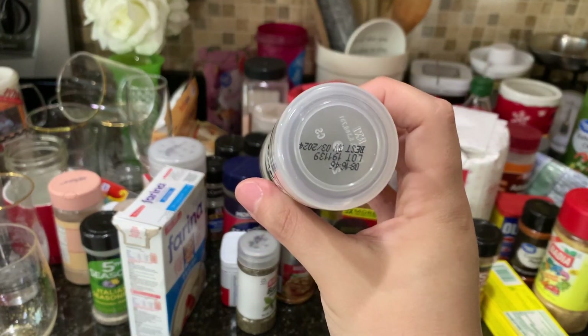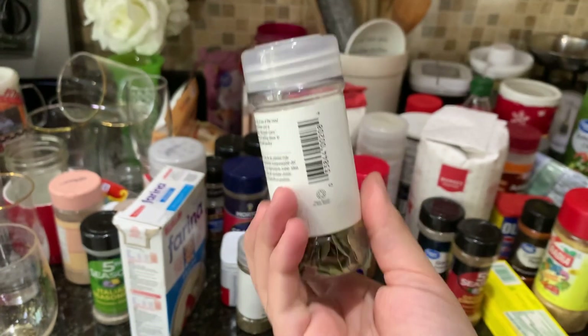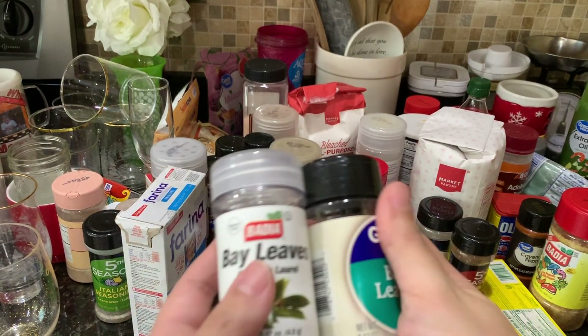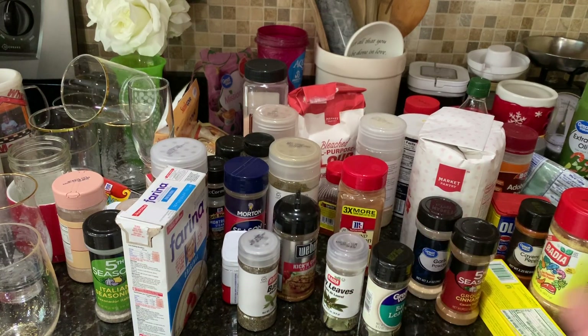And then I have the other one — when is this one expired? Oh, 3/24. So see, I have two of them. That's good. I'll put those together. I'm just going to go through everything, make sure nothing is expired, and if it is I'll just get rid of it. Then I'll try to organize it nicely.